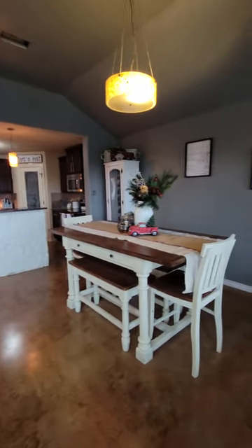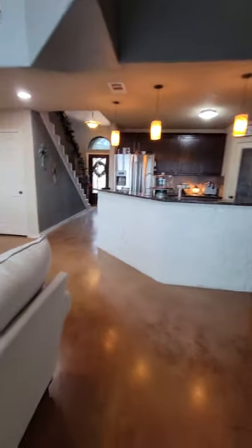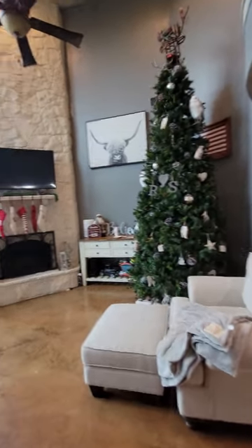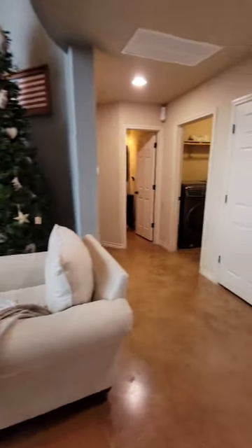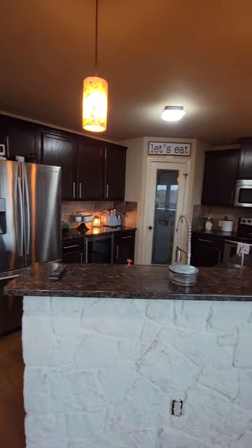Other than the minor scuffs that every house gets on the walls and things like that, the house is in really good shape. Nice big fireplace. Alright, if you guys have any questions, feel free to let me know. Thank you.